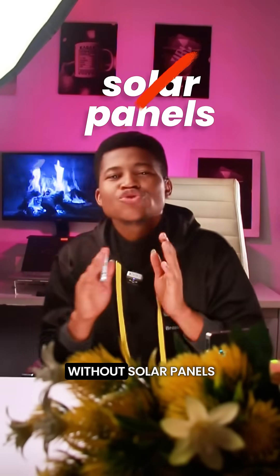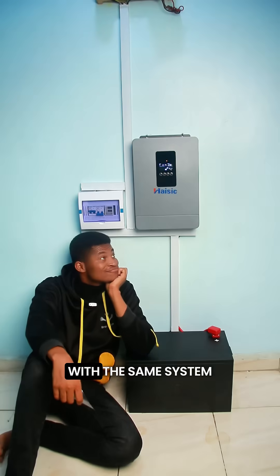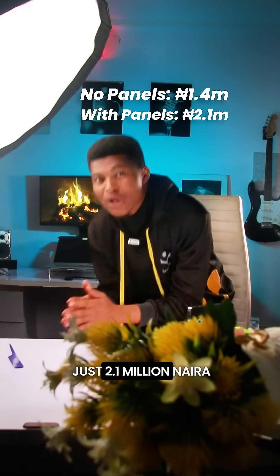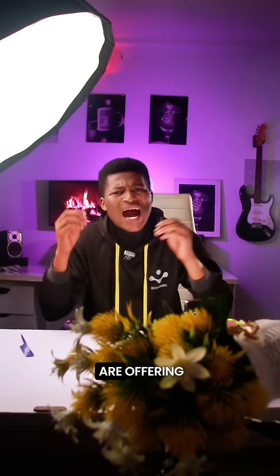And this was done without solar panels. But if you want to go full solar system, you can actually get the solar panels with the same system powering this studio for just 2.1 million naira. That's still way more affordable than what most companies are offering.